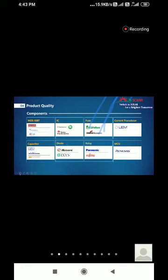Another major quality factor is the components used in the product. We use globally recognized components: IGBTs from Infineon or Fairchild, ICs from ON Semiconductor or Texas Instruments, fuses from Littelfuse or Bussman, capacitors from Nichicon or Yaskawa, and microcontroller units — specifically ARM processors — from NXP. All these leading global electronic brands' components are integrated into our products.